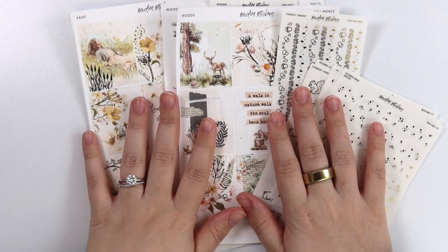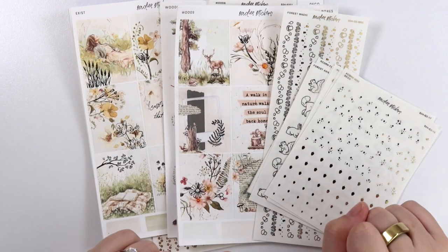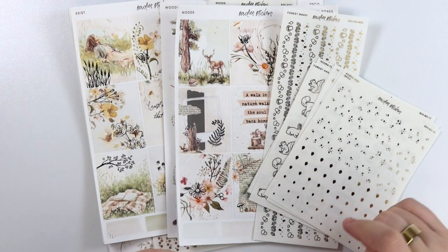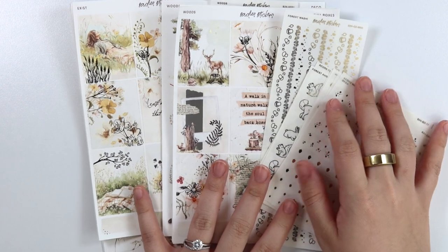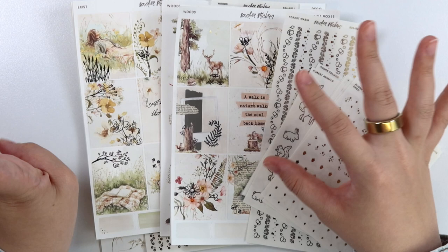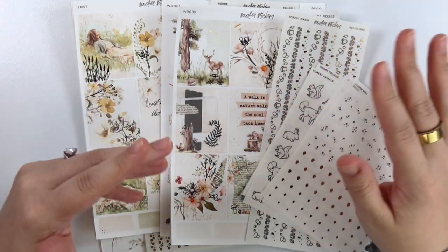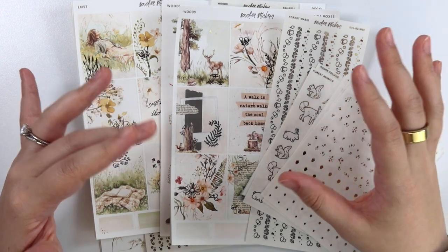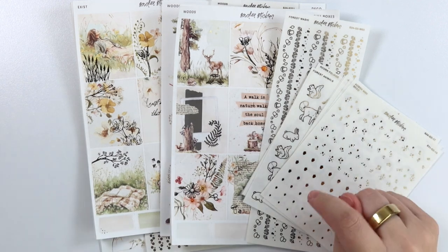Hi everyone, welcome back. Today I am here with our April 2nd new releases. We have just the usual this week with two new kits and some foil sheets. If you are into woodsy, woodland, nature, green, almost like a camping vibe, then the kits this week are definitely for you.